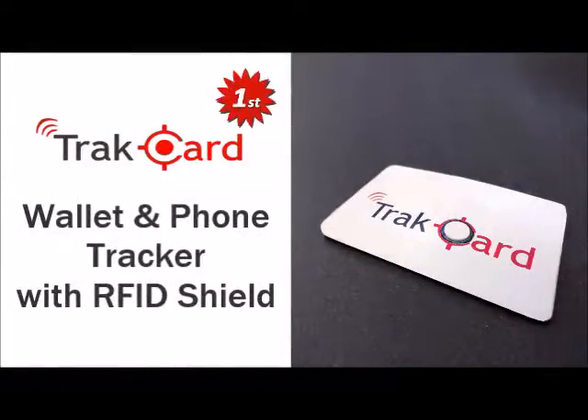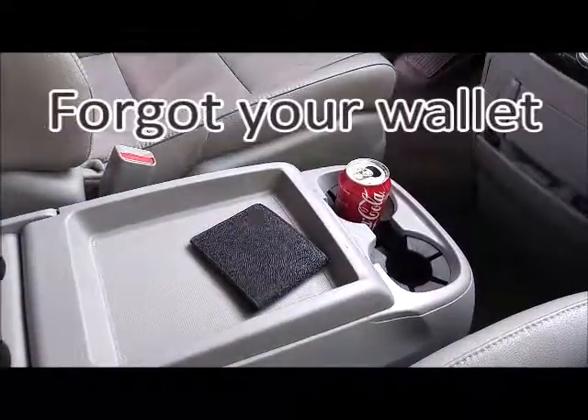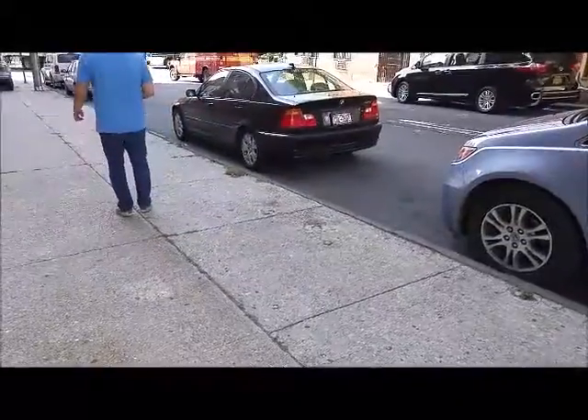TrackCard is the world's first Bluetooth tracker designed to prevent losing your wallet or phone and stop RFID credit card scanning. Like you, all our lives are in our phones, wallets and credit cards. When they're left behind or stolen, it can be a disaster.